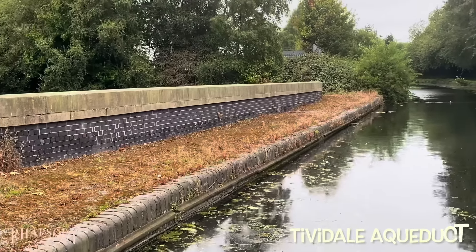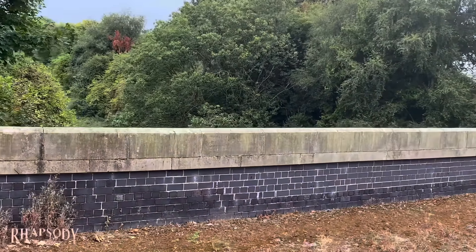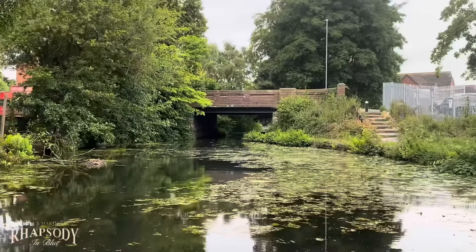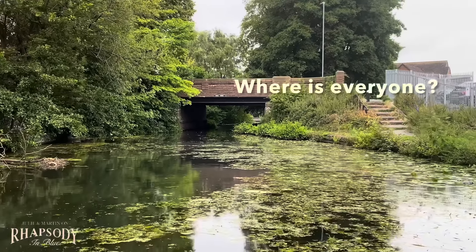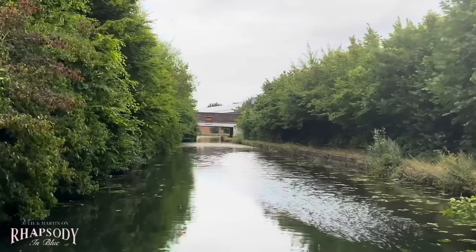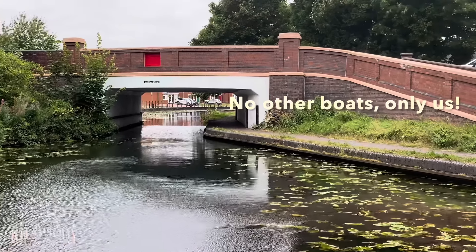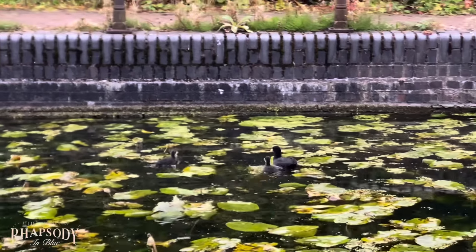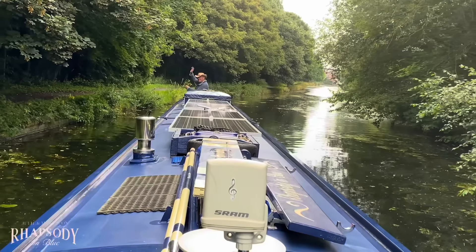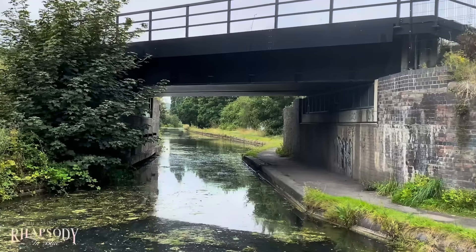Just going over this aqueduct — I was hoping to see Netherton Tunnel. I'm going to hold the camera up and see if we can catch a glimpse. Hopefully you could see that — Netherton Tunnel. Not far to go now.